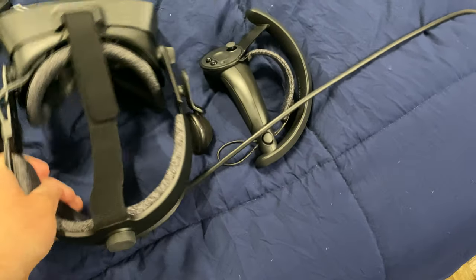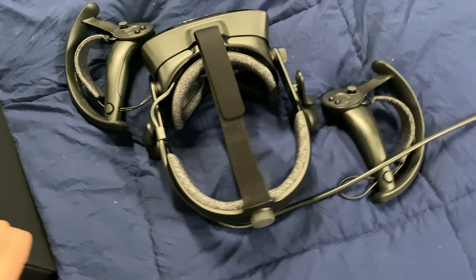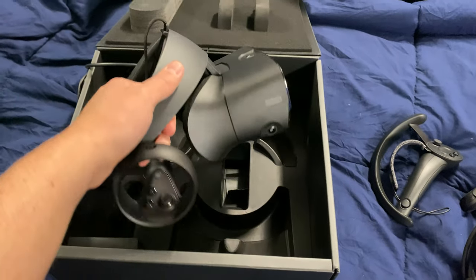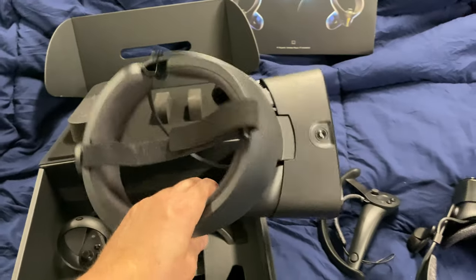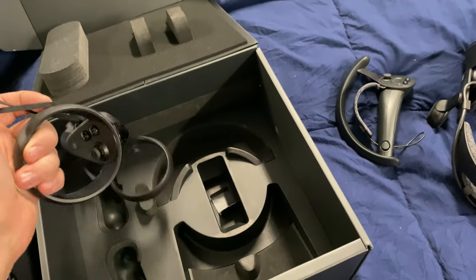I'm going to get at least one of the base stations fixed. I wound up ordering a third one, but it's becoming expensive. This guy with tax is $1,000 and change. The Rift S was with tax like $450 maybe. And look at this setup — you could throw the Rift S in your backpack, grab the controllers, throw them in your backpack, and you're golden.